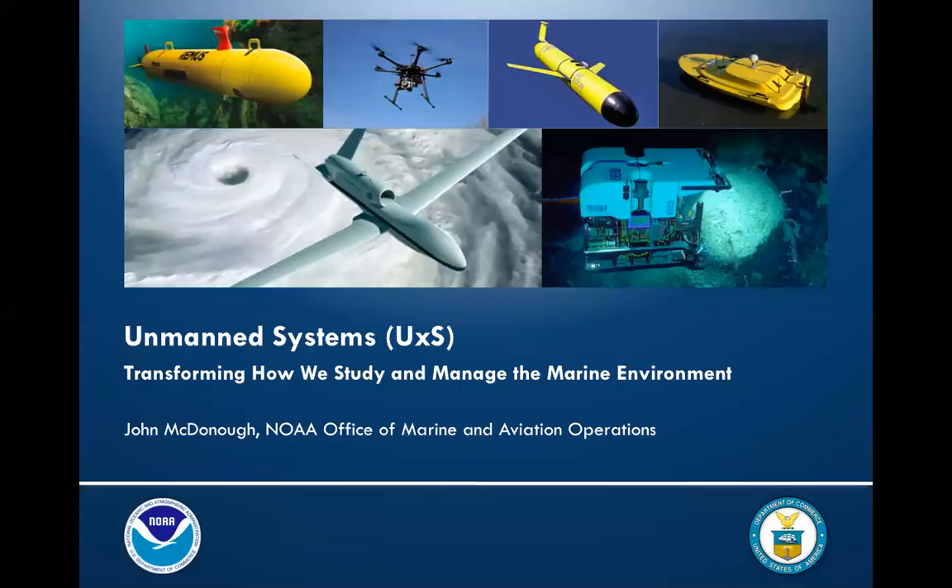We're happy to be hosting this webinar today with MPA News, a service of OCTO, with the EBM Tools Network, which is co-coordinated by OCTO and NatureServe, and with Open Channels, a service of OCTO.